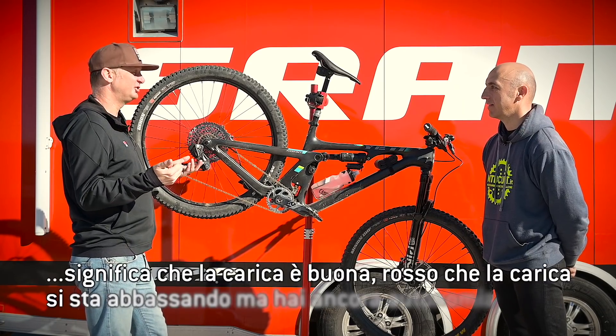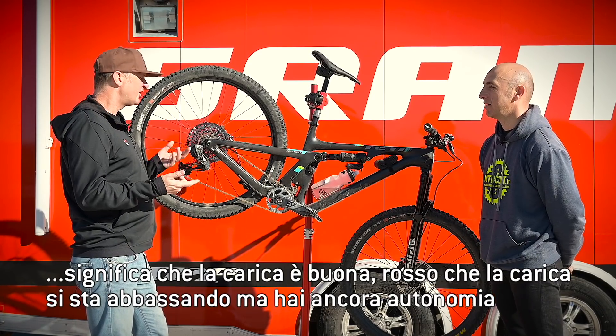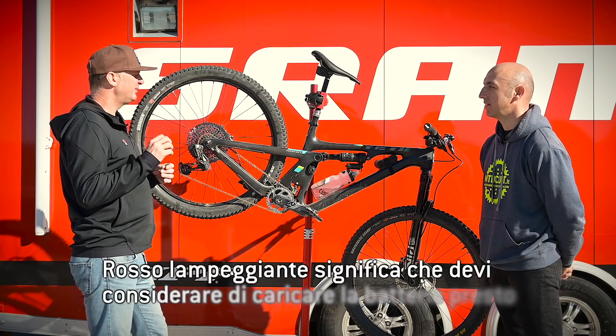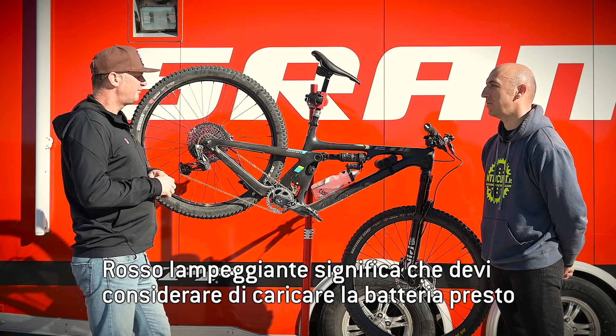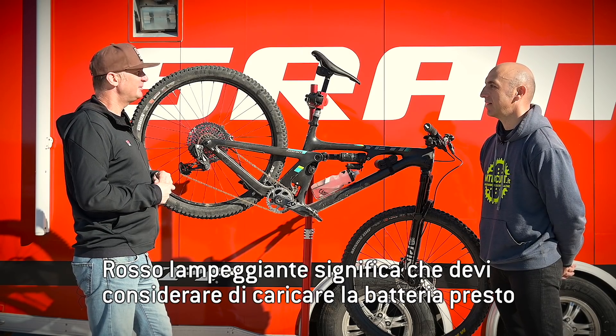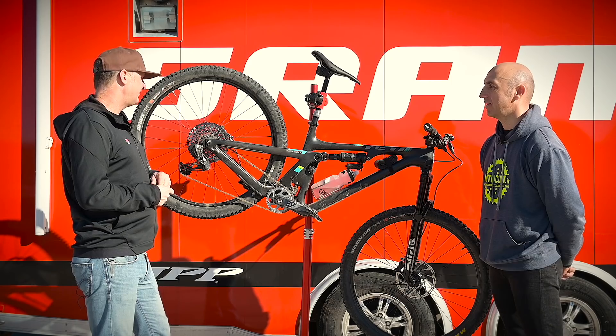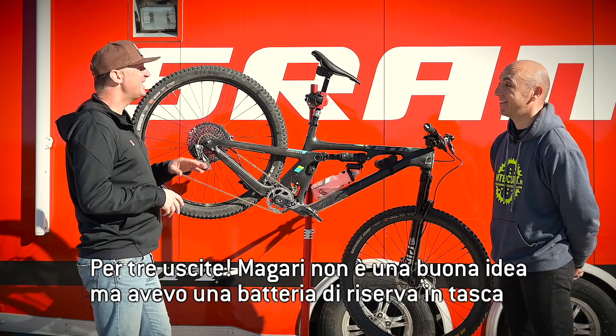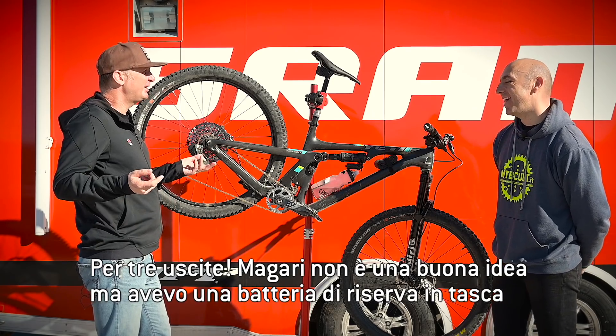Green means the charge is good. Red means charge is getting lower, but you still have plenty of time. Blinking red means you should consider charging the battery soon. I've ridden almost 10 hours on a blinking red battery across three rides — not a good idea, but I carried a spare battery.